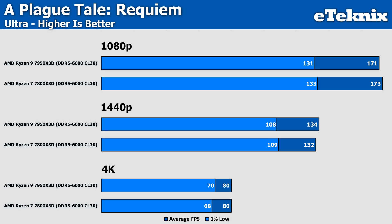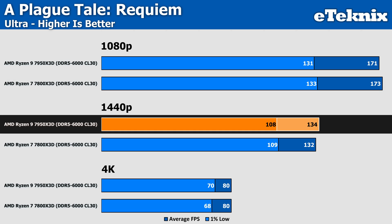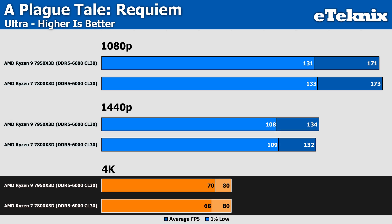Starting with A Plague Tale: Requiem, the two processors are actually pretty close together in performance, with all resolutions coming in within margin of error. At 1080p, the 7800X3D takes a small lead of just 2 FPS, while 1440p switches things around and lets the 7950X3D move ahead by one frame per second. At 4K, the two CPUs see exactly the same average performance, with the Ryzen 9 taking a very small lead in the lows.